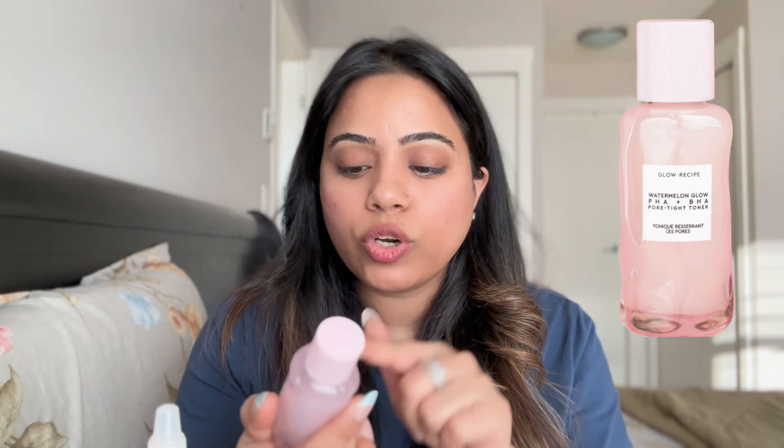The next product is similar to a toner but specifically for pore tightening. I have very visible open pores on my cheeks. This product is from Glow Recipe and it's called Watermelon Glow PHA + BHA Pore Tightening Toner. It's amazing — just killing it in the market. It is very cooling on your face and it's made with watermelon extract. Just like eating watermelon regularly shows results on your skin in 15 to 20 days, this toner is doing the same thing for your skin.